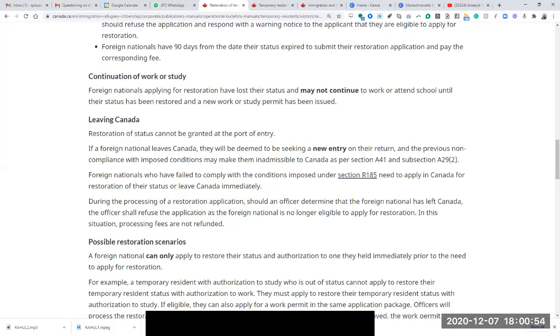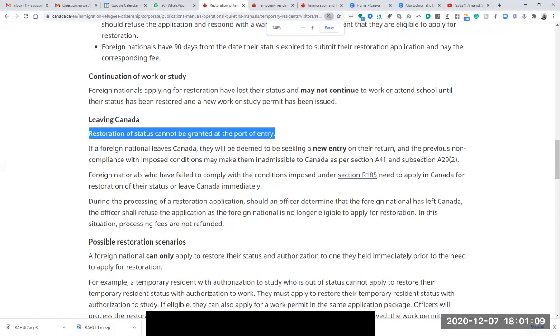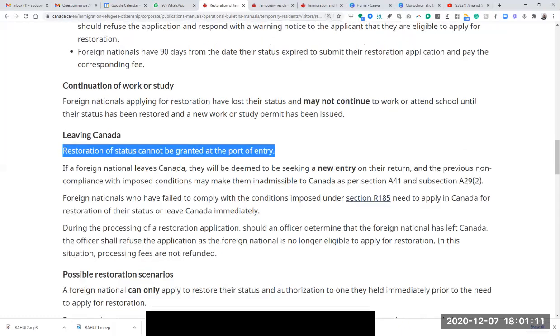This was refused on August 12th, and the letter asked you to leave Canada immediately — because you have no status, no PG work permit, no restoration, no TRP, nothing. They asked you to leave. But you decided not to go back to India. What happened after August 12th — you went to a member of parliament in Surrey. Did they help you?